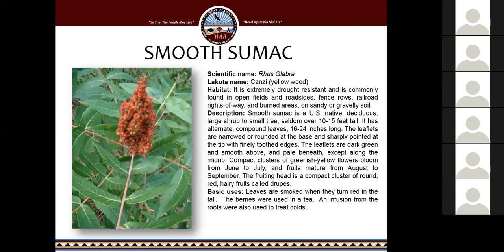Smooth sumac — the Lakota name is Chaunzi. Many of you have probably seen this; it's actually a pretty common landscaping plant. It's drought resistant and commonly found in open fields, roadsides, fence rows, railroads, right-of-ways, and burned areas on sandy or gravel soil. I've seen it on the sides of almost every dirt road in South Dakota, in the hills and on the prairie. Its leaves are smoked when they turn red in the fall. The berries were used in a tea, and an infusion from the roots was also used to treat colds.